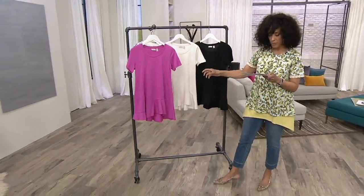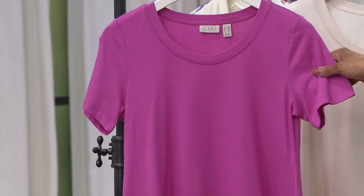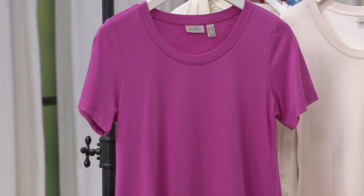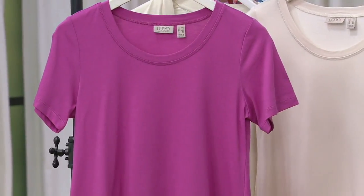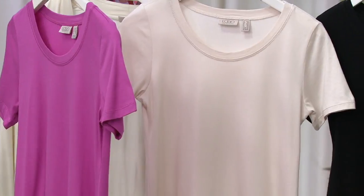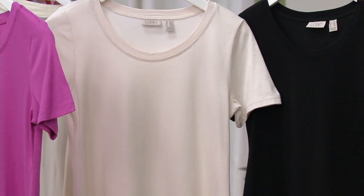We have this in three colors. We have rosebud — that's what Brenda's wearing, gorgeous. And then white opal, which is this pretty creamy color. And black. Basically, there's your three-starter kit.